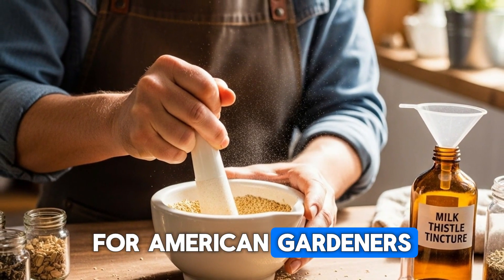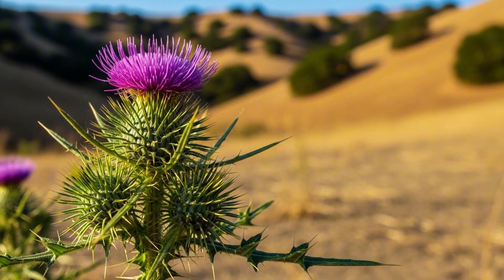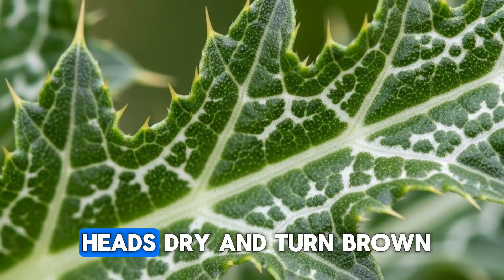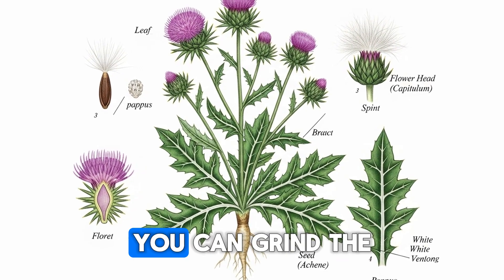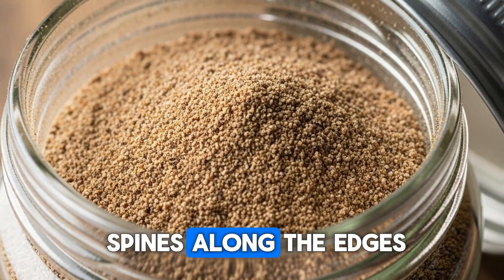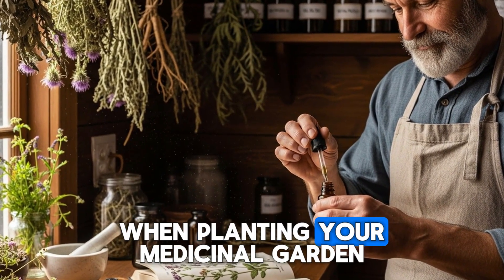For American gardeners, milk thistle is surprisingly easy to grow in well-drained soil in full sun. It's drought-tolerant once established, making it ideal for water-wise landscapes. To harvest the medicinal seeds, wait until the flower heads dry and turn brown, then cut them off and let them finish drying indoors. You can grind the seeds into powder and add them to smoothies or make a tincture. The leaves have sharp spines along the edges, so wear gloves when handling mature plants. Is liver health something you think about when planting your medicinal garden?